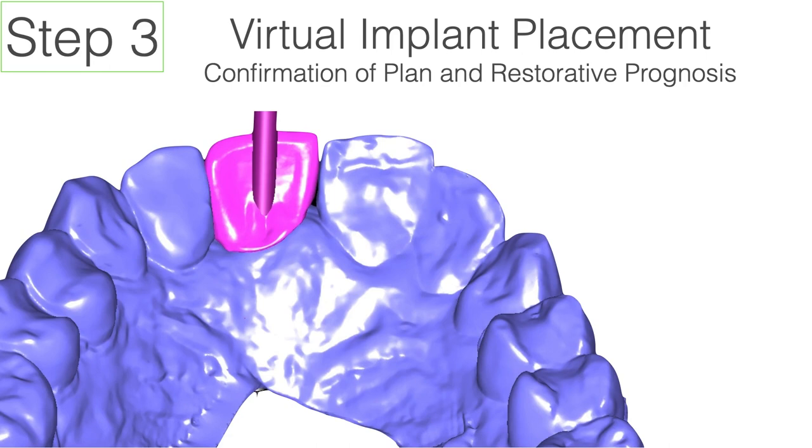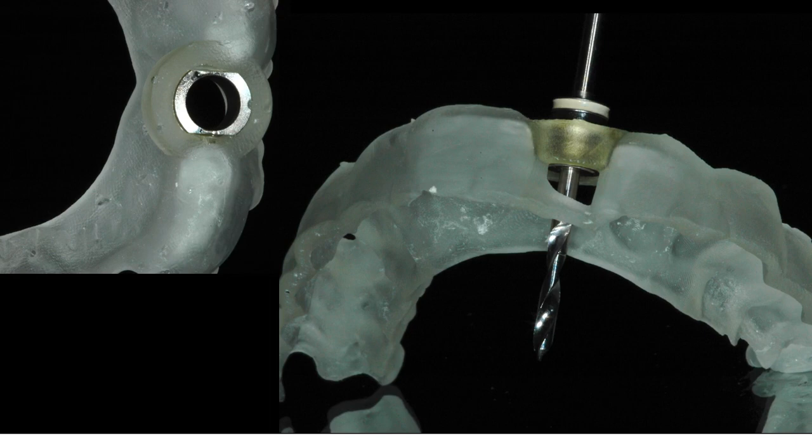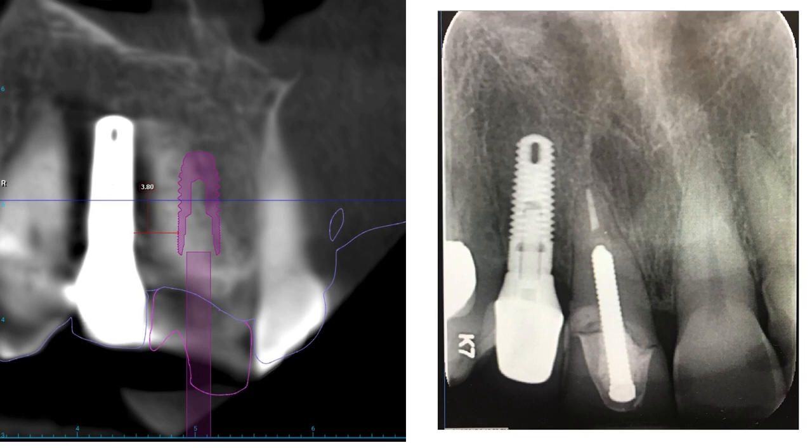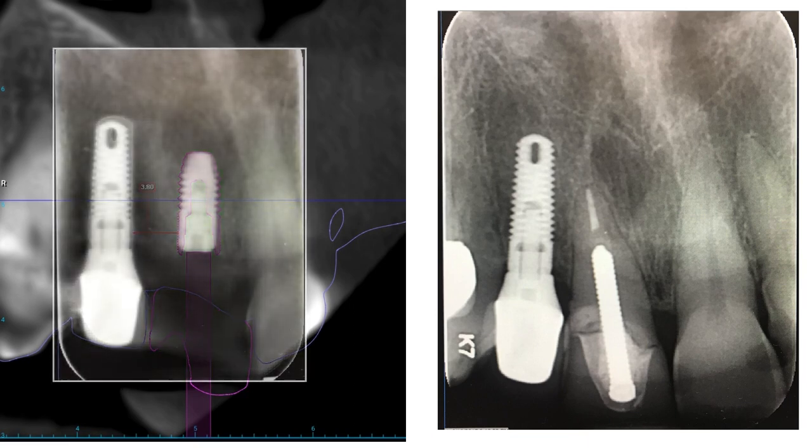Being able to confirm the placement plan and then create and 3D print a surgical guide for a matter of dollars is extremely convenient, and it keeps all the control in the practitioner's hands. We do this pretty routinely in our practice — creating guides in-house can save an awful lot of money compared to sending out for them. It costs basically a little bit of your time, a few dollars in resin for the 3D printer — maybe two or three dollars — and about $20 for the sleeve. In a case like this, where we have a central incisor with a giant post and a vertical root fracture, the implant goes exactly where it was planned to go, giving you a really nice result.